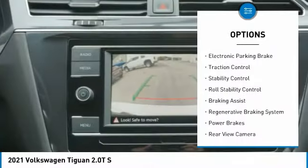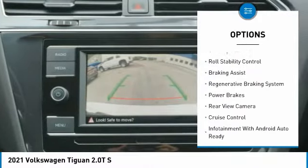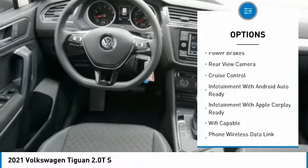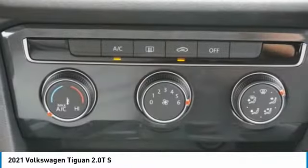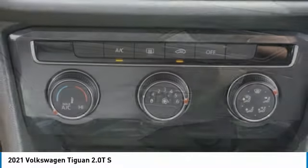Power windows with safety reverse, electronic parking brake, traction control, stability control, roll stability control, braking assist, regenerative braking system, power brakes, rear view camera, cruise control.